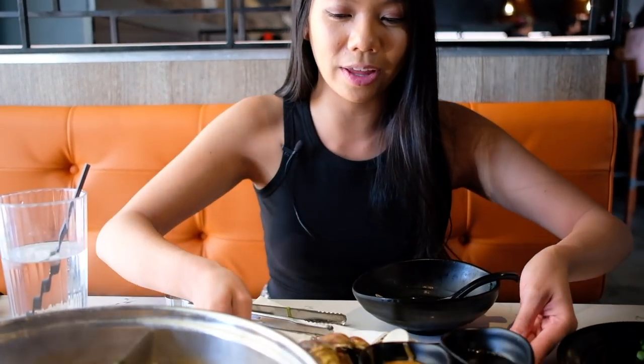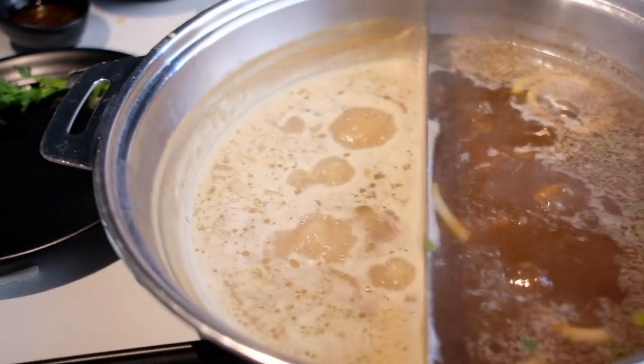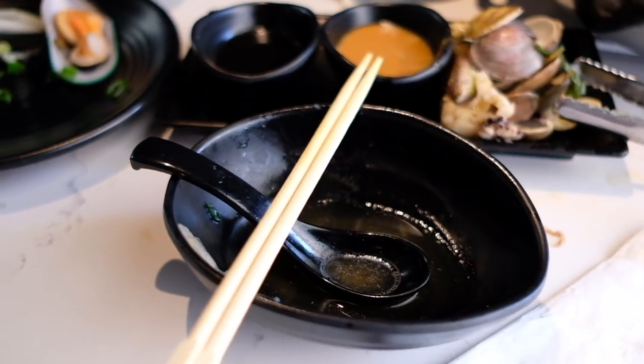All right, I'm stuffed. I didn't eat to the point where I can't breathe, because I have to drive 45 minutes to get home. But look at this carnage of seafood — clams left over, and our broth is almost gone. Me and Emily ate four plates of meat, so much seafood, and so many udon noodles. It was really, really good.